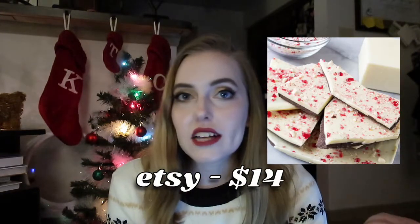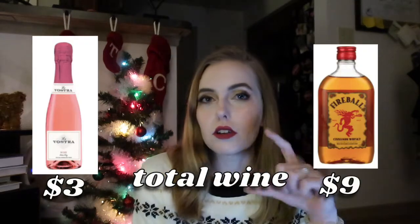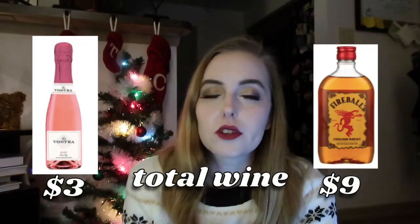Speaking of Trader Joe's, you could pick up any of their delicious Christmassy snacks — stay tuned because I may have a video coming of us trying those. Peppermint bark is always a classic, very Christmassy. If they're over 21, you could get them those tiny little bottles of alcohol — just a one little shot. If they have a dog or cat, pet treats are always an option.